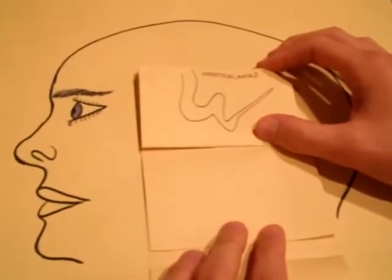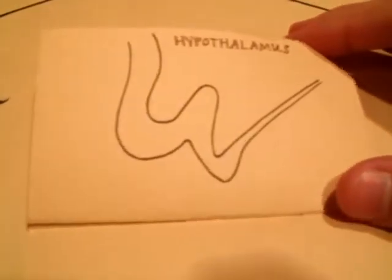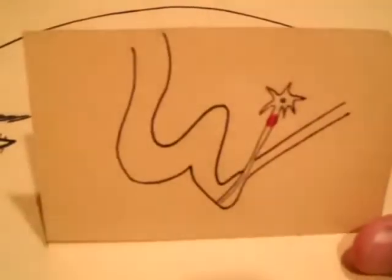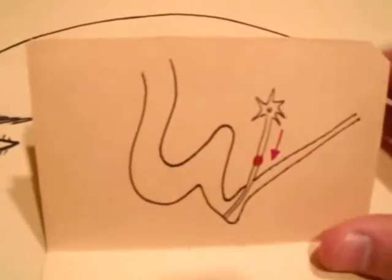One of the important functions of the hypothalamus is to link the nervous system to the endocrine system. Neurosecretory cells of the hypothalamus make corticotropin-releasing hormone, as well as vasopressin.